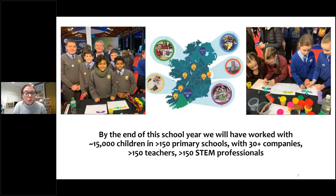By the end of this school year we will have worked with nearly 15,000 children in about 150 primary schools around the country. What we do mainly is connect primary schools with STEM companies, provide the programs, and then the companies also provide the scientist, engineer, or STEM professional to co-teach the programs. If anyone is interested in getting involved with that, my contact details will be at the end.